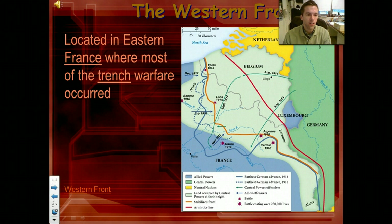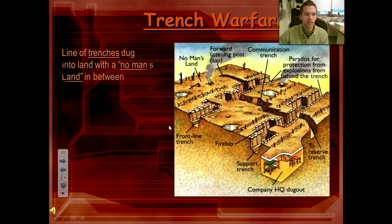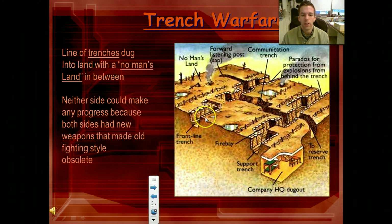The western front is located along the French and German border. The western front is mostly where the trench warfare is happening. These trenches are going to be dug in the ground — about eight feet deep, dug into the ground for hundreds of miles, connecting. They would zigzag, with one line of trenches on one side, another line over here, and then in between is no man's land.